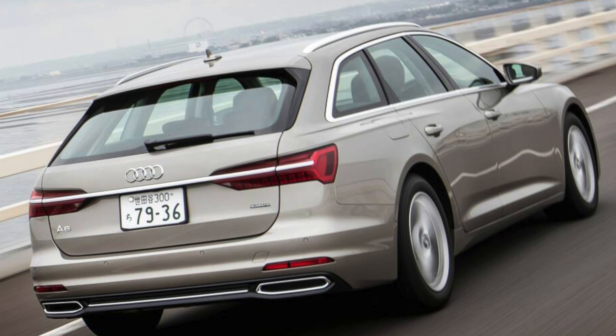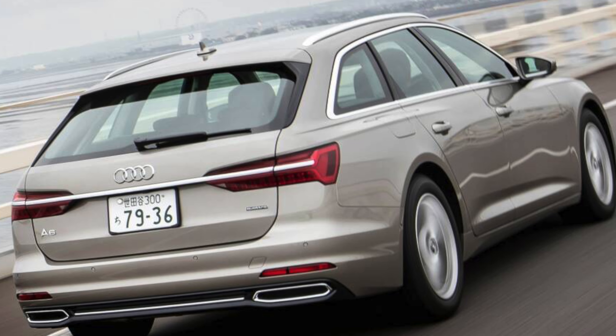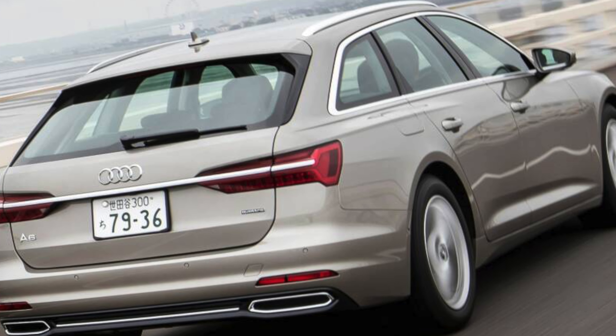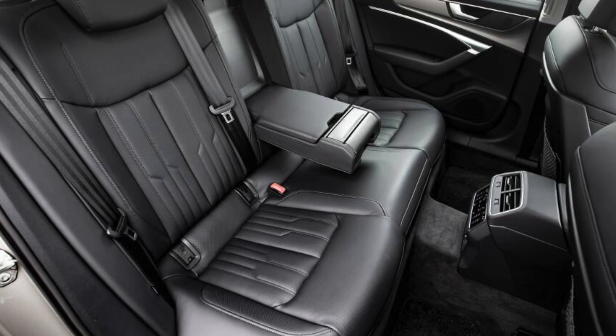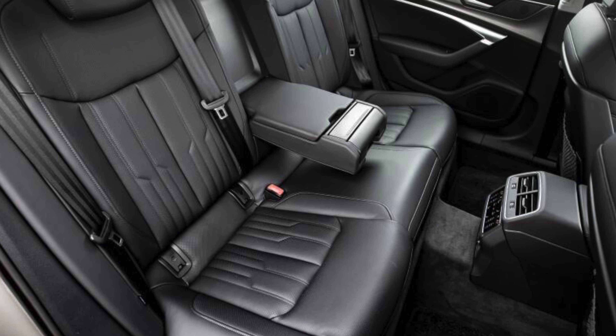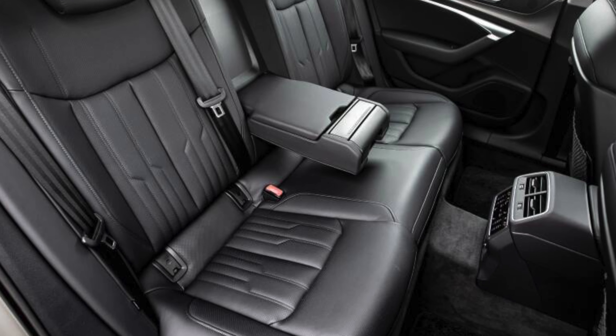If you fancy petrol, you can have a 2-liter in either 201 BHP 40 TFSI or more potent 261 BHP 45 TFSI form. There is also a 335 BHP 3-liter petrol in case you want to deliver things even faster.